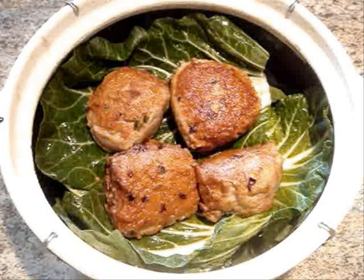Lion's Head Meatballs. Meatballs made of ground pork, green onion, and ginger are pan-fried until brown and then braised in a clay pot surrounded by bok choy.